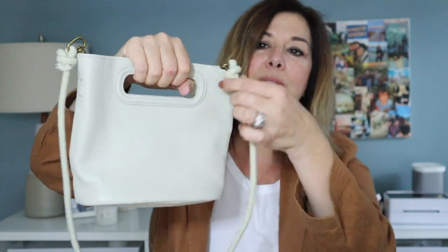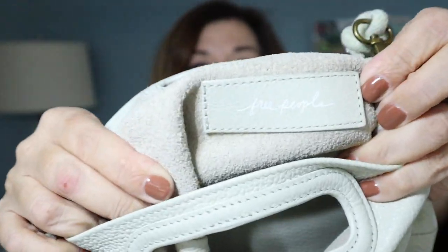The Free People bag has a little pebble leather exterior. You can remove the rope strap and use it as a clutch, or keep it as a shoulder bag. It could work as a crossbody too, though it's a little short on me — perhaps better for a petite person or if you like to wear bags higher. The inside is suede and it's in excellent, like-new condition with the Free People logo inside.